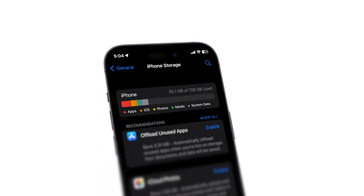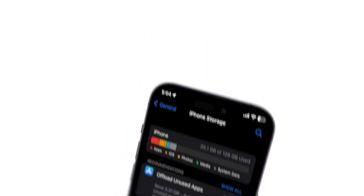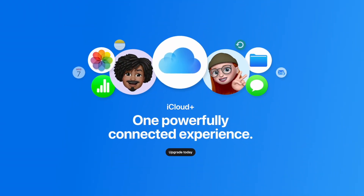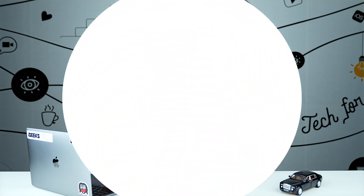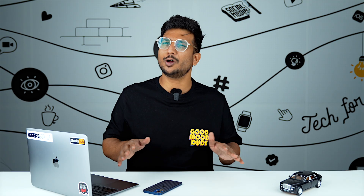All of us know that we cannot expand iPhone storage because it is a set memory. But we can go for iCloud storage. iCloud is a service provided by Apple to store your photos, videos, documents — your everything, your entire life on the cloud. Your iPhone storage is limited to your phone, but with iCloud storage, you can access it from anywhere in the world. Data not in everyday use can always be kept on iCloud. Let me show you how you can buy iCloud storage.